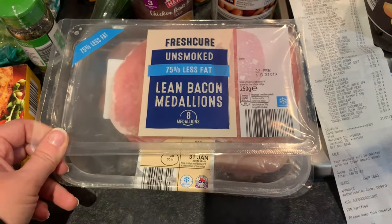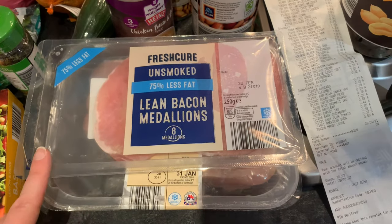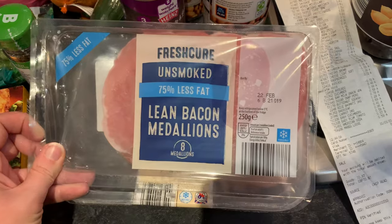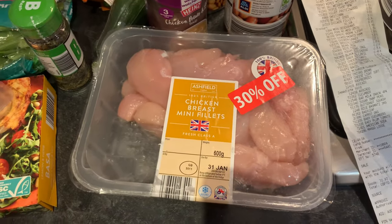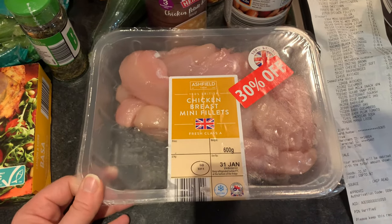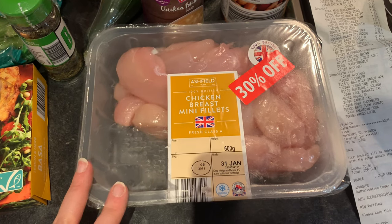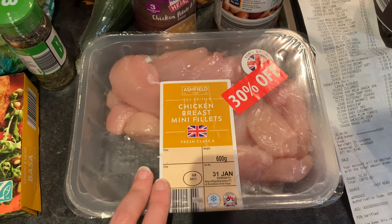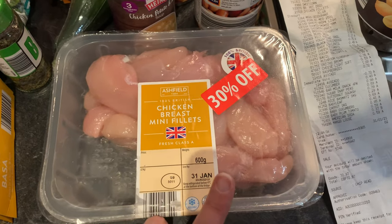For fresh meat this week I didn't get too much either, as we have a little bit in the freezer. We've got some lean bacon medallions for a bacon pesto pasta dish, and some chicken breast mini fillets — two of our dishes this week will involve chicken. I'll use half tonight and fit the other half in the freezer.